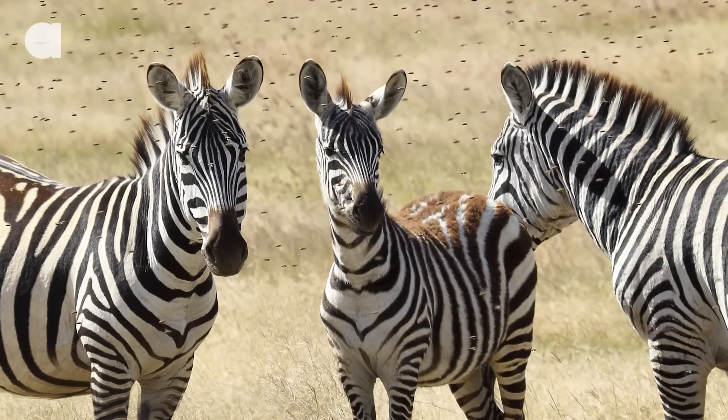Now, however, researchers with the University of California believe that the stripes help deter biting flies. The team studied seven species of horses and related the amount of stripes they have to the population of biting flies in the area they live in. As it turns out, striped species occur in the regions where flies are most active.